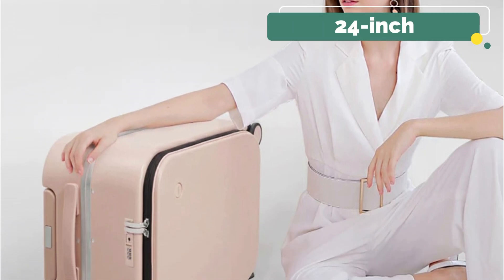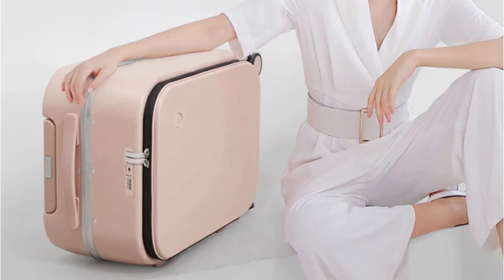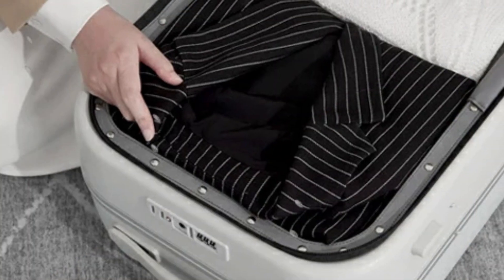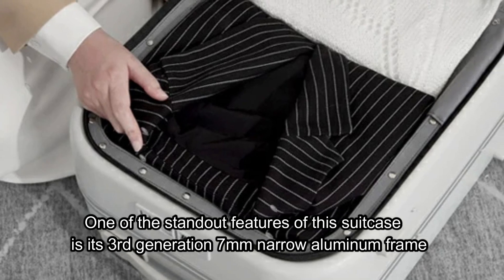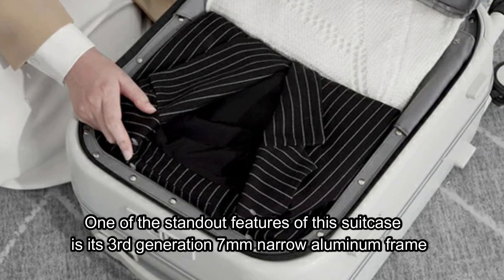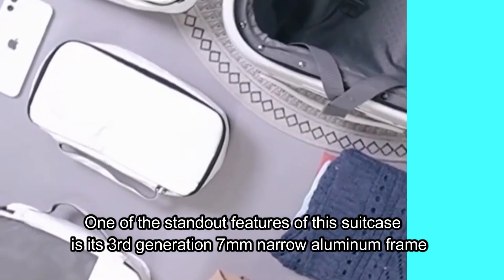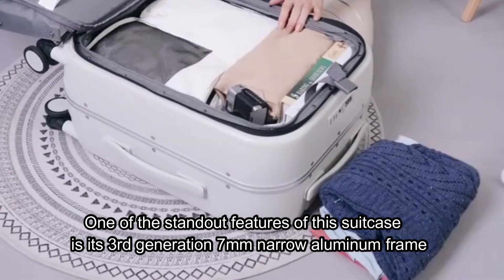The 24-inch suitcase is perfect for those of us who need a bit more space without sacrificing the convenience of a carry-on. As someone who often travels with a laptop, the rock-proof 15.6-inch laptop compartment is a major plus. One of the standout features of this suitcase is its third-generation 7mm narrow aluminum frame. This design is not only stylish but also incredibly durable, adding to the sleek look while ensuring it can withstand the rigors of travel.